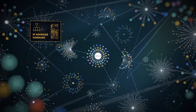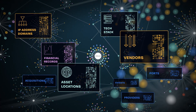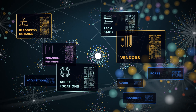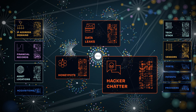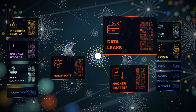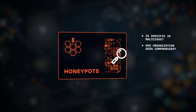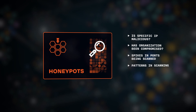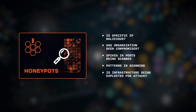Coalition is able to collect rich, comprehensive data on all the systems, software, networks, and vendors your client is connected to. We also go on the offense by pulling in information from hacker forums and proprietary data sources to anticipate risks before anyone else. We even set up virtual decoys known as honeypots to study how attackers exploit vulnerabilities so we can help policyholders detect and protect against emerging threats.